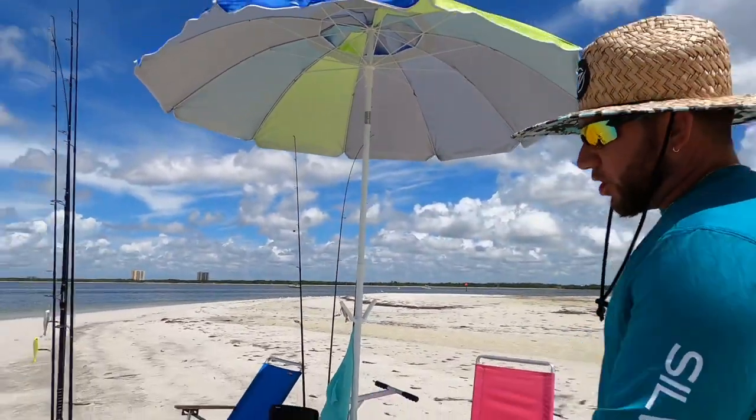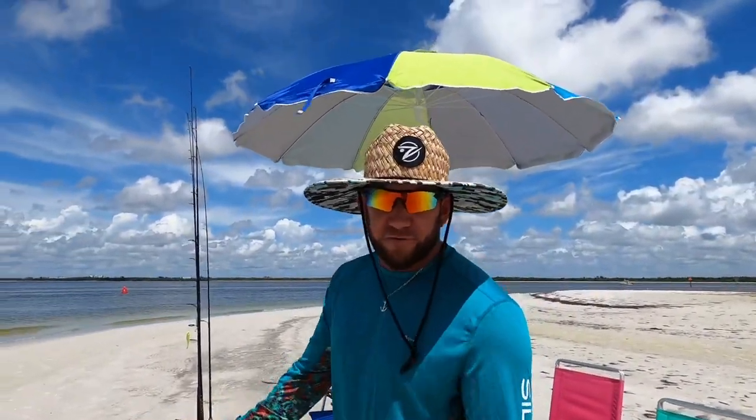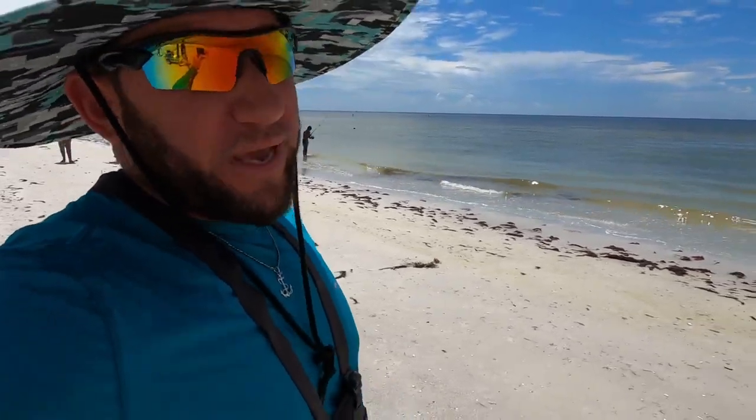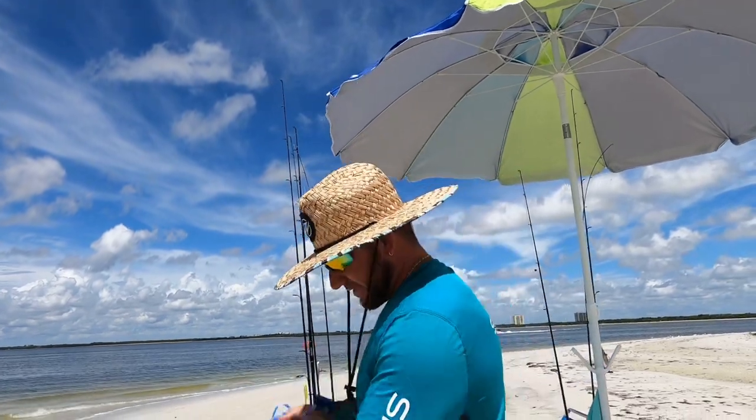Welcome back to another beautiful day here at Fort Myers Beach, Florida at Bowditch Point. We have the beach cart, tons of rods and reels, and we're going to throw out live bait, sit back, relax, and enjoy the sunshine. It's been rainy the past few days, last weekend we got skunked. Today we have a low tide just starting to come in, so the water is very shallow and a little stirred up from the weather. We hope to get on a good one today, so we're going to throw the cast net and get some live bait.